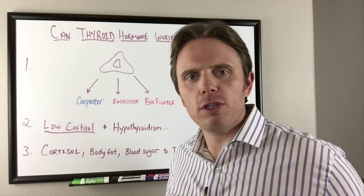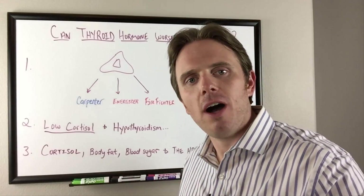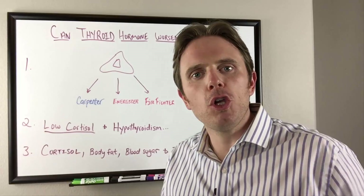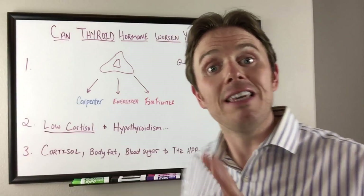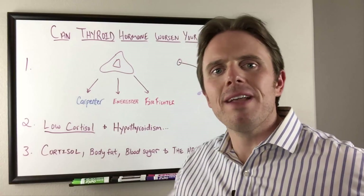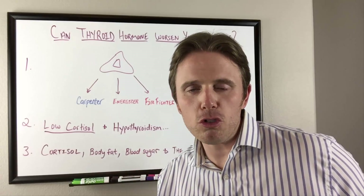If you look at Addison's disease — the overt autoimmune condition where cortisol is virtually absent due to autoimmune destruction of the gland — it's actually contraindicated to give thyroid hormone while that low-cortisol pattern is present. When you increase thyroid hormone, you increase metabolism, which also increases the metabolism of hormones, potentially driving cortisol even lower. Even subclinical adrenal dysfunction that isn't full Addison's can still drive symptoms and make you feel unwell, so supporting the adrenals first or simultaneously is critical.